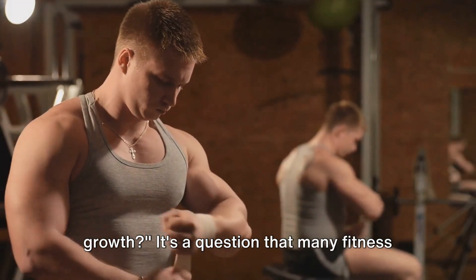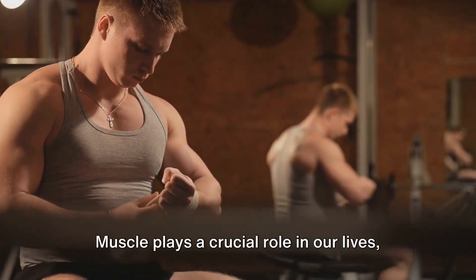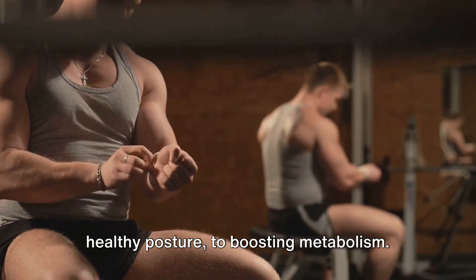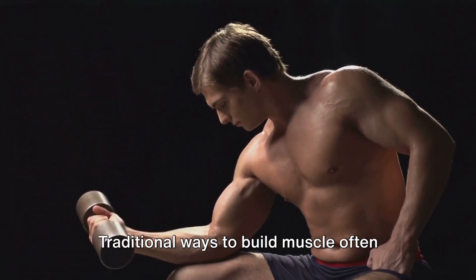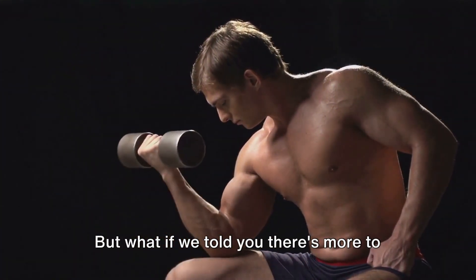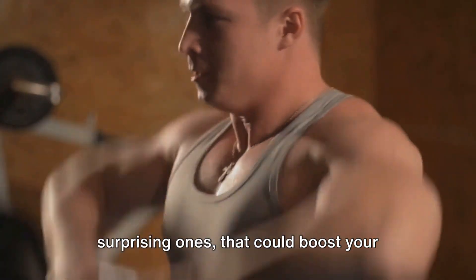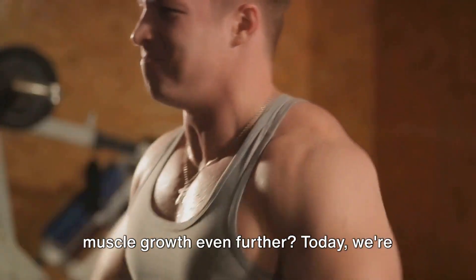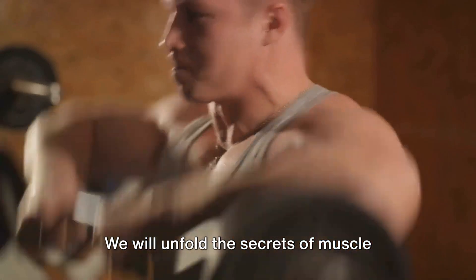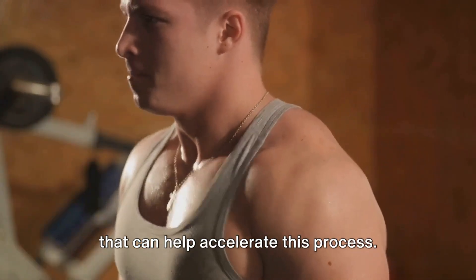Do you want to speed up your muscle growth? It's a question that many fitness enthusiasts ponder. Muscle plays a crucial role in our lives, from facilitating movement, promoting healthy posture, to boosting metabolism. Traditional ways to build muscle often involve high-intensity exercise and a diet rich in protein. But what if there's more to the story — methods, perhaps surprising ones, that could boost your muscle growth even further? Today, we're going to dive into a fascinating journey of discovery and unfold the secrets of muscle growth, revealing four surprising methods that can help accelerate this process.